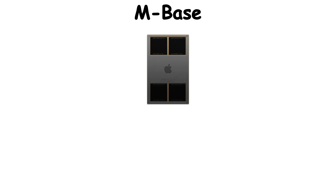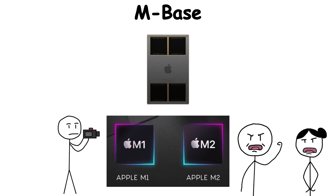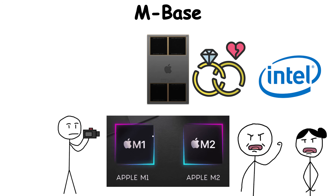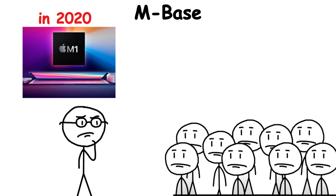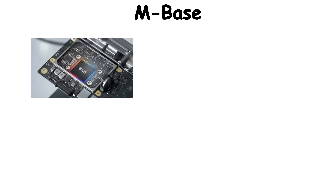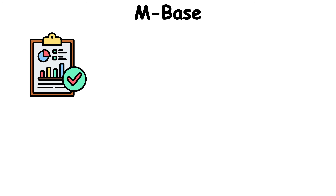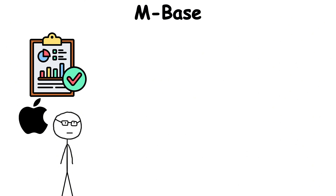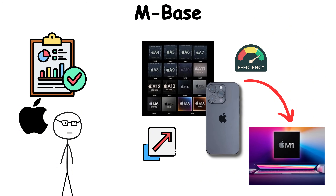The M-Series, better known as the M1 and M2 chips, marked the moment Apple stopped depending on Intel and started running its own race. When the M1 launched in 2020, it didn't just surprise people — it humiliated decades of assumptions about laptop power. The chip ran cooler, faster, and longer on battery than most desktop processors. That was the payoff of Apple's years perfecting the A-Series for iPhones — taking the same efficiency, scaling it up, and dropping it into a Mac.